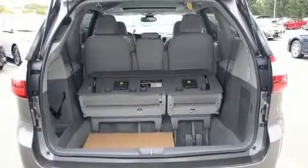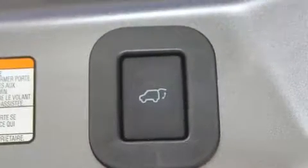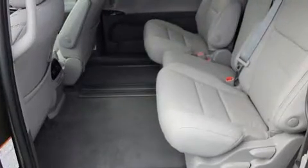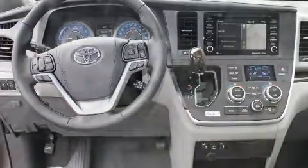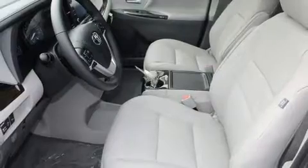Toyota ensures the safety and security of its passengers with equipment such as dual front impact airbags, brake assist, and four-wheel disc brakes with ABS. Adaptive cruise control maintains a preset distance behind the car ahead of you, simplifying highway driving and enhancing safety.